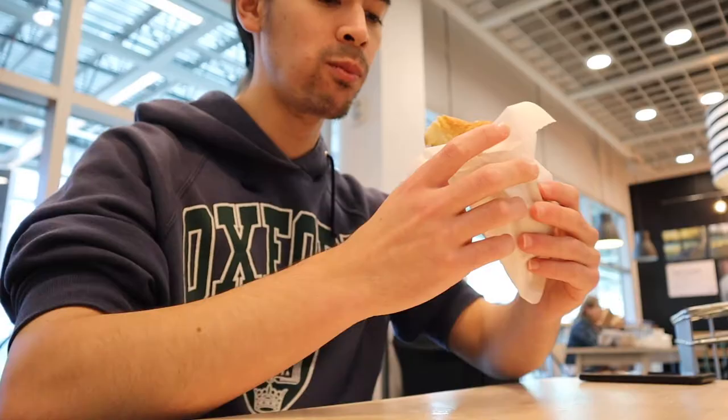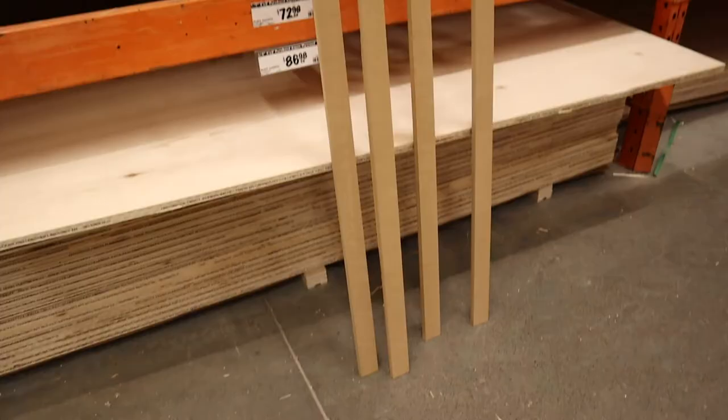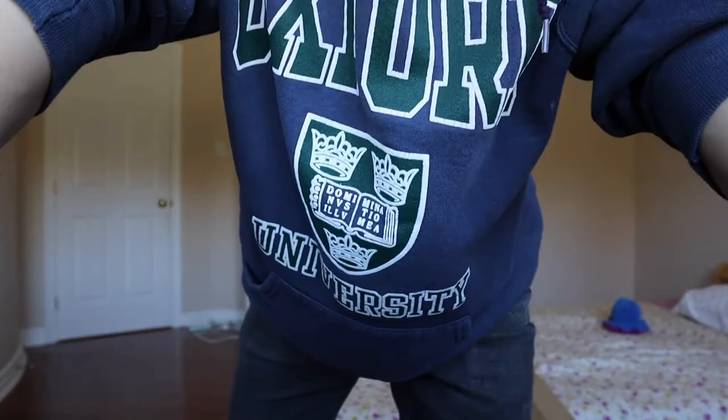Just finished the IKEA run — we're off to Home Depot now. Make sure to stay tuned toward the end of this video where I break down the costs of how much everything cost me. Remember, we're on a budget, so we're trying to keep costs as low as we can.